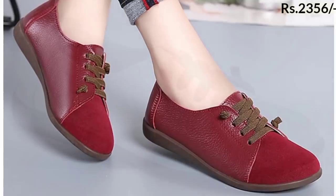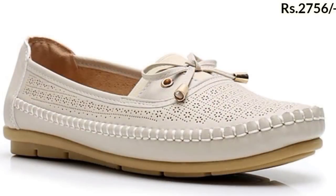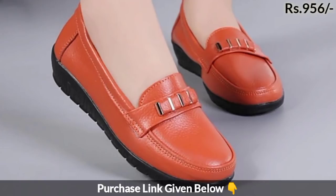As you are watching, derby shoes are available in red color and also in white color. Fastening running shoes are also shown here. These footwears are very stylish, elegant, and among the most popular designs.